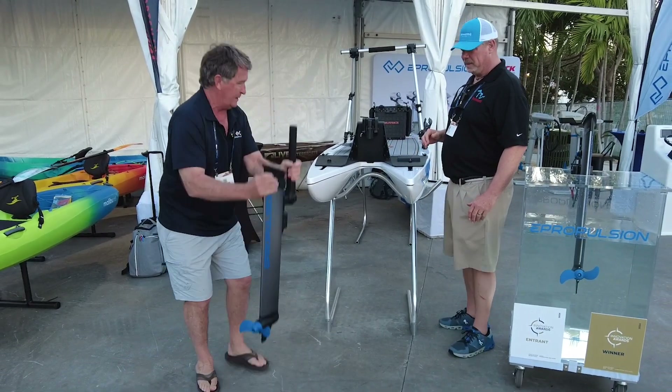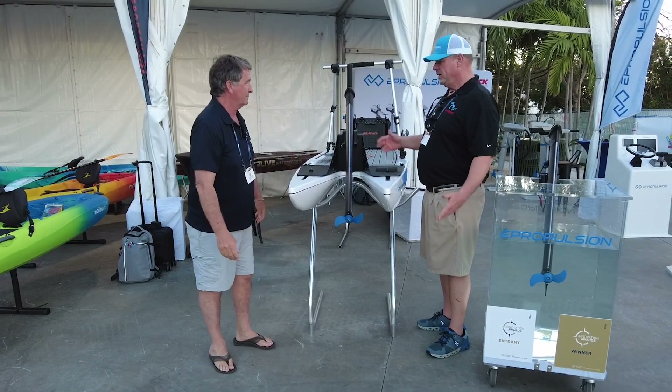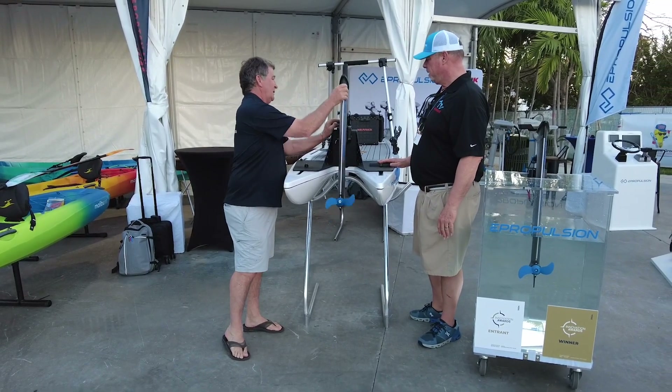I'll let you put it back on to show the easy use of putting it back on as well. Tilt it up — slides onto a pin. Now it's locked on. Fantastic. Tilt mechanism tilts up.